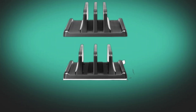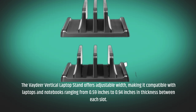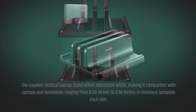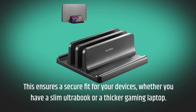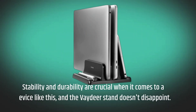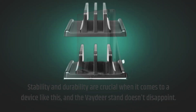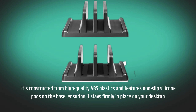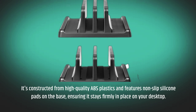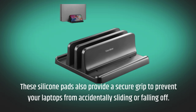The Vadir Vertical Laptop Stand offers adjustable width, making it compatible with laptops and notebooks ranging from 0.59 inches to 0.94 inches in thickness between each slot. This ensures a secure fit whether you have a slim ultrabook or a thicker gaming laptop. Stability and durability are crucial, and the Vadir Stand doesn't disappoint — it's constructed from high-quality ABS plastics and features non-slip silicone pads on the base, ensuring it stays firmly in place on your desktop. These silicone pads also prevent your laptops from accidentally sliding or falling off.